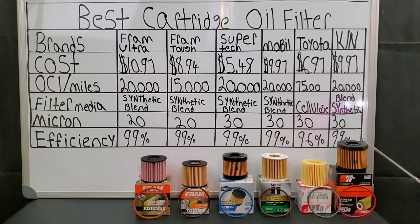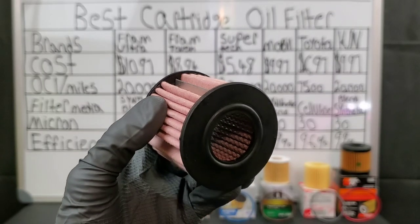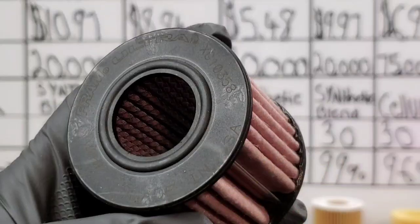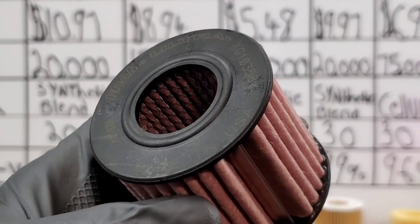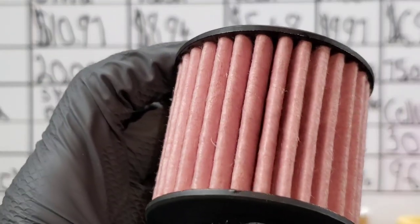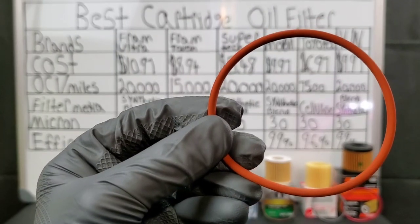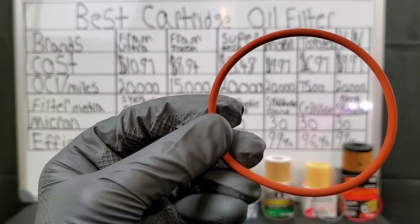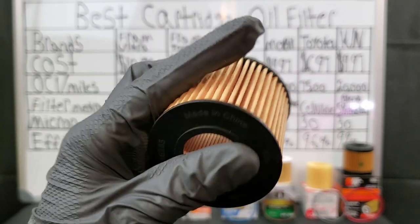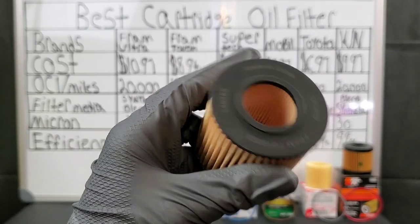I will say this: the K&N filter is definitely a good quality filter. But you can see that the Fram Ultra Synthetic is probably the best filter if you want long drain intervals. However, it does have the highest cost, and since it's using a double-ply medium, it could unfortunately cause the flow rate to be decreased.